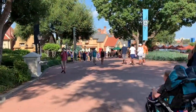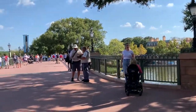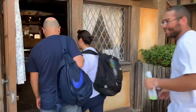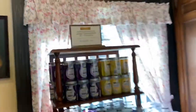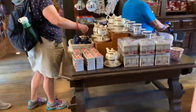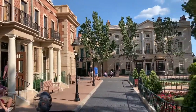When you enter Epcot through the International Gateway, you come out between the England pavilion and the France pavilion. We're going to go into a tea shop. It looks like they have lots and lots of teas to pick from. They also have a water enhancer and some interesting items like fish and pie.